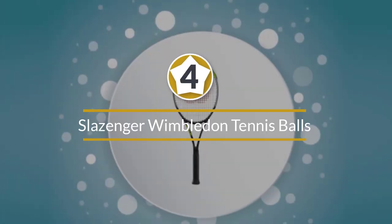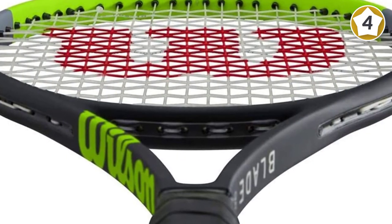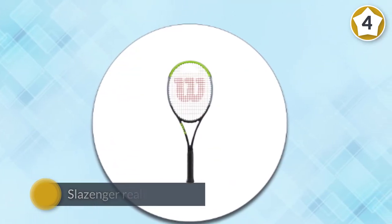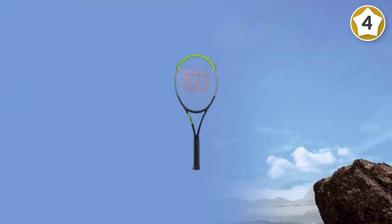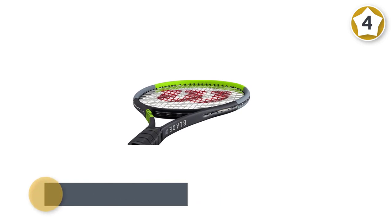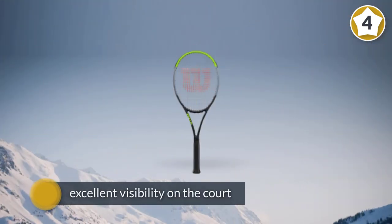Number four: Slazenger Wimbledon official tennis balls — six tubes, 24 balls. Out of many tennis ball cans researched, Slazenger really amazed us with its exceptional bouncing qualities and excellent visibility on the court. Even though the felt isn't extraordinary, this pack is highly durable and reliable. They feel similar to Penn balls and offer solid playability, though not for tournament level — they are a perfect match for indoor, outdoor, and recreational play.